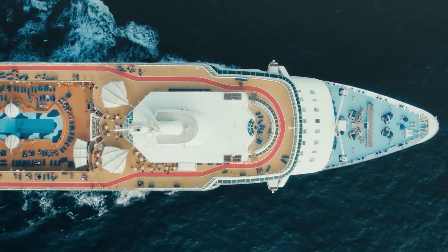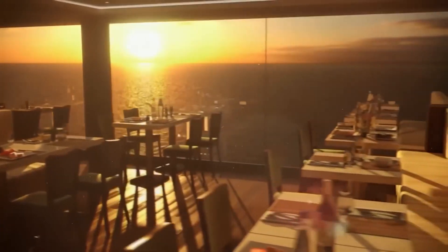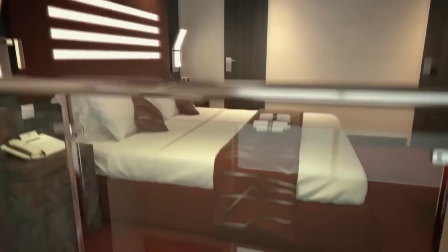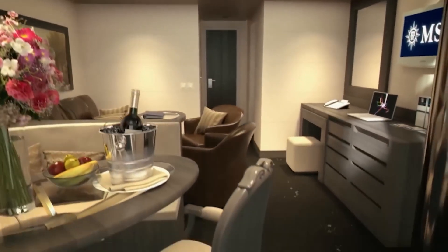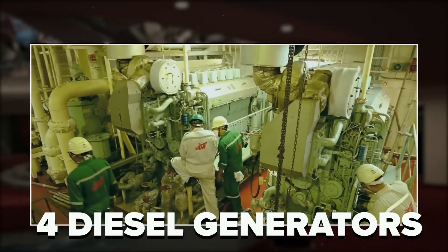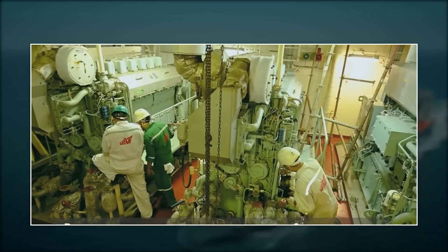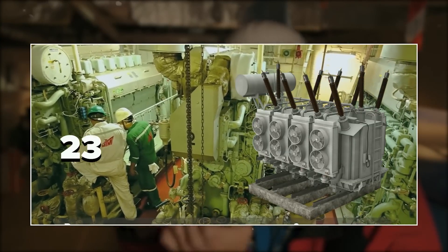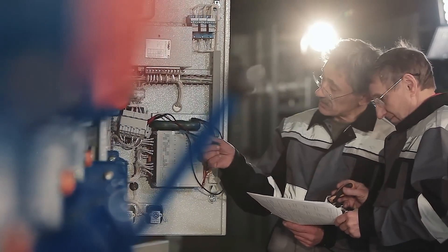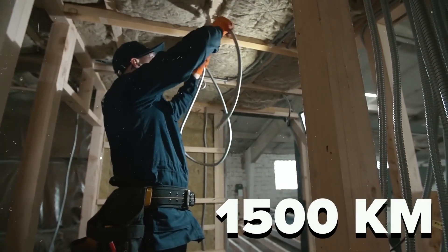Talking about the electricity requirements of MSC Maraviglia, it was decided to install a full power station — like a floating village where 7,000 people can stay for at least seven days. The 2,500 luxury suites, casinos, theaters, and other facilities consume a lot of electricity. This power station consists of four large diesel generators producing 11,000 volts, which is then brought down to 230 volts using transformers for passenger use. To distribute electricity throughout the ship, the total wiring length on Maraviglia is 1,500 kilometers.